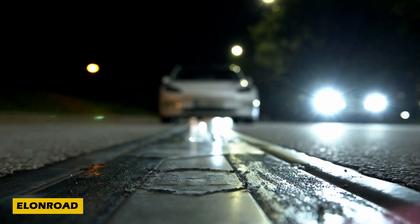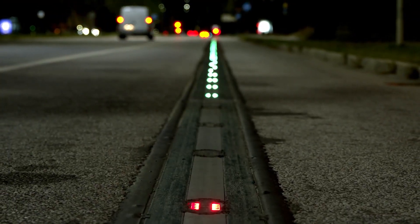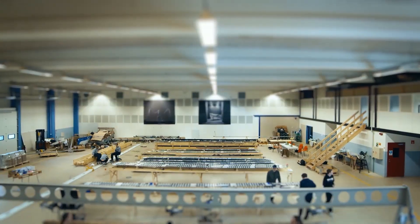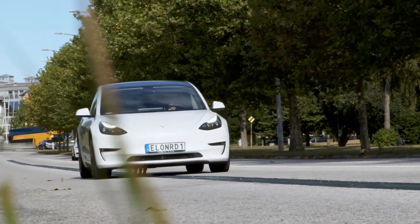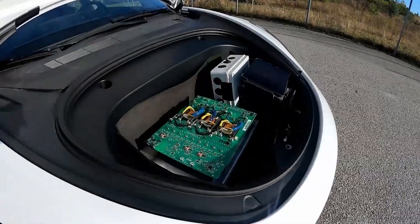Constantly looking for a charging station for your electric vehicle? Meet Elon Road, a groundbreaking invention transforming EV charging. Backed by an $8 million investment from the Swedish government, this cutting-edge technology showcases the EU's determination to phase out internal combustion engines by 2035.